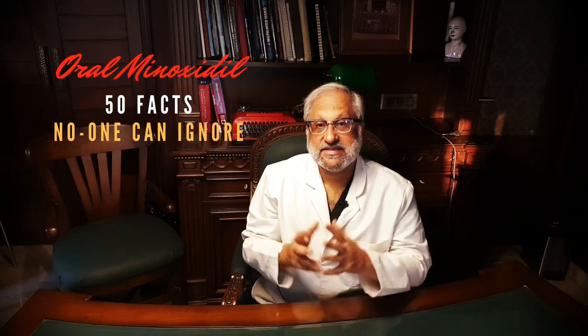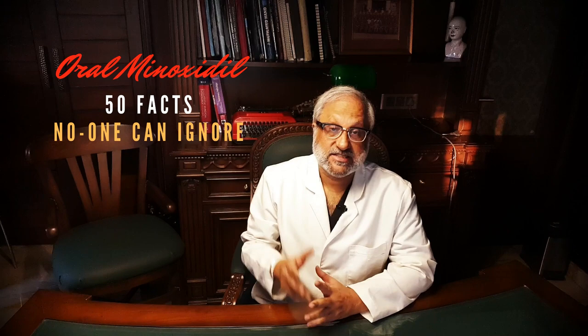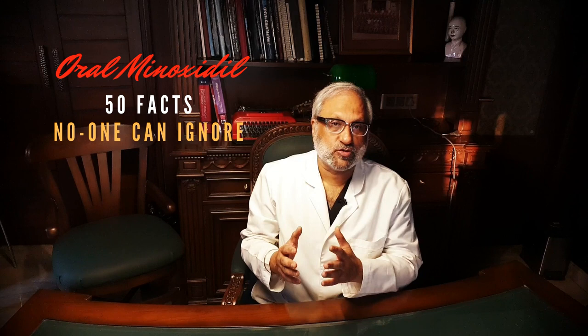In this 50 facts video, I'm going to tell you only the pertinent points, only the facts that you need to know to understand the use of oral minoxidil for your hair loss. I'll separate the grain from the chaff, and in the end I will cover my protocol for use of oral minoxidil for hair loss.